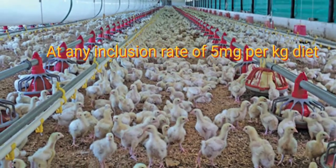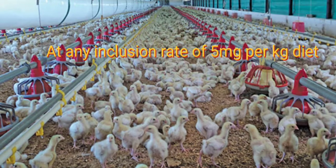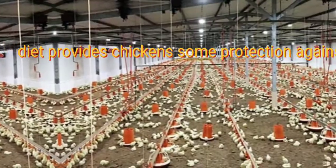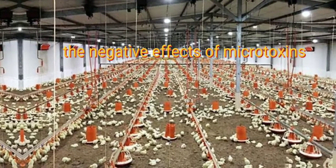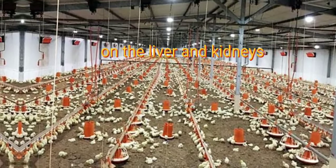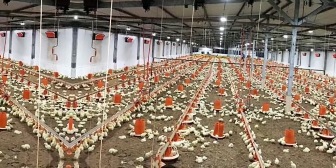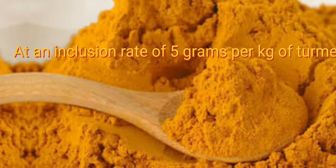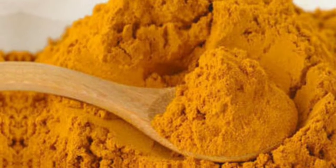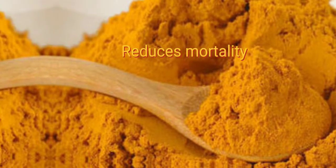Turmeric, at an inclusion rate of 5 mg per kg of diet, provides chickens some protection against the negative effects of mycotoxins on the liver and kidneys. Supplementation of turmeric at an inclusion rate of 5 mg per kg also reduces mortality.